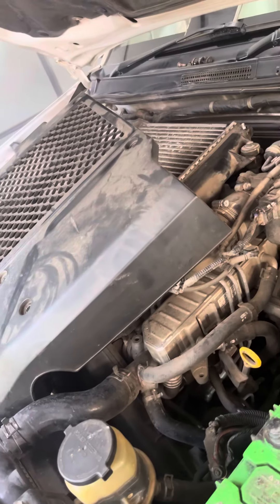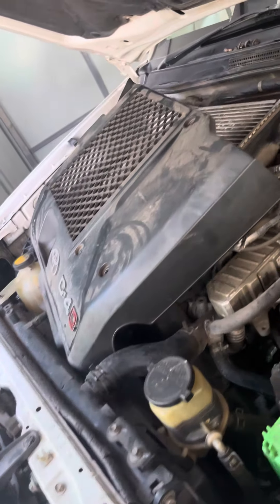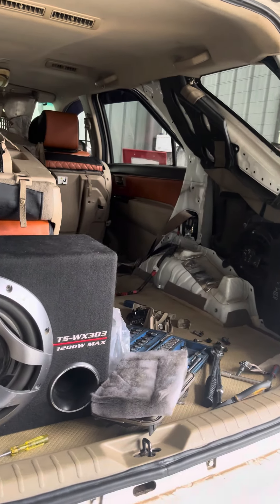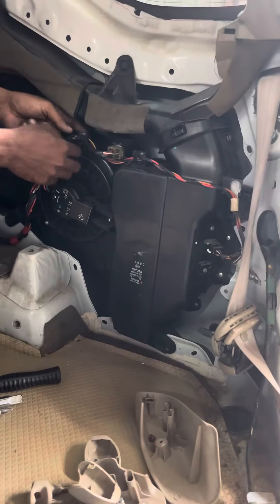In the Toyota Fortuner vehicle, there is a leak in the front side of the vehicle. In the rear side, there is a blower unit and cooling coil. The side panel is removed. In the rear side, there is a little bit of a leak.